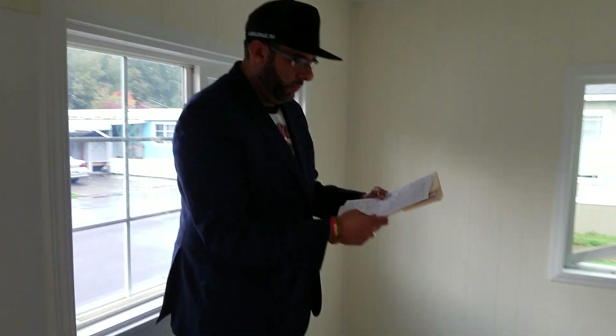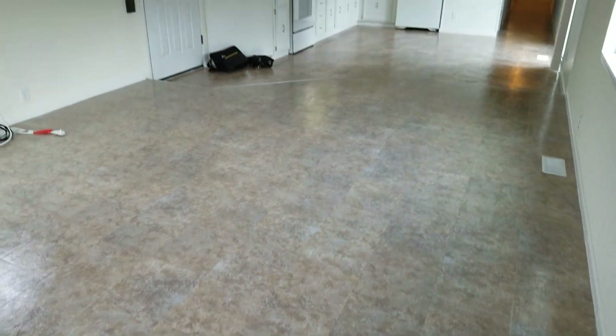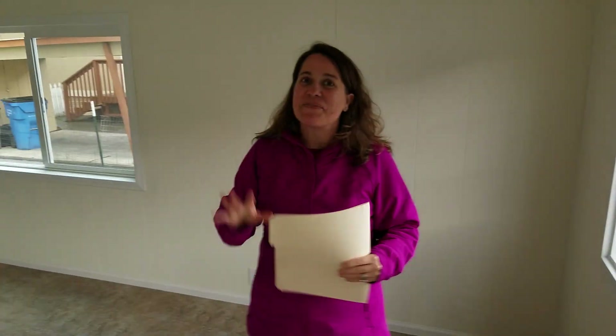Look at this flooring here. This was completely like all shag carpeting, okay? They redid everything. Angie, tell them about it — you saw it before, so maybe you can tell them a little bit about what it looked like. Hey, everybody. I'm Angie with Helping Hand Equity.